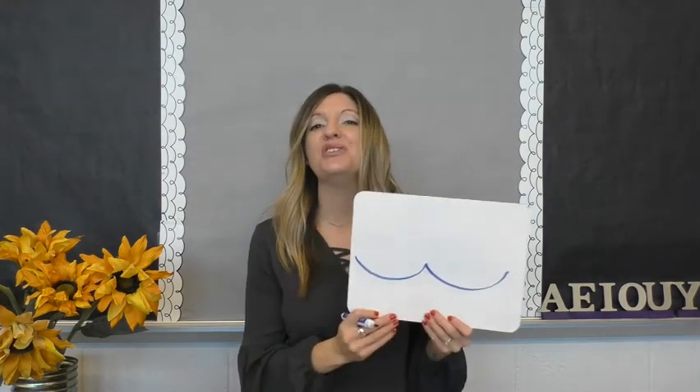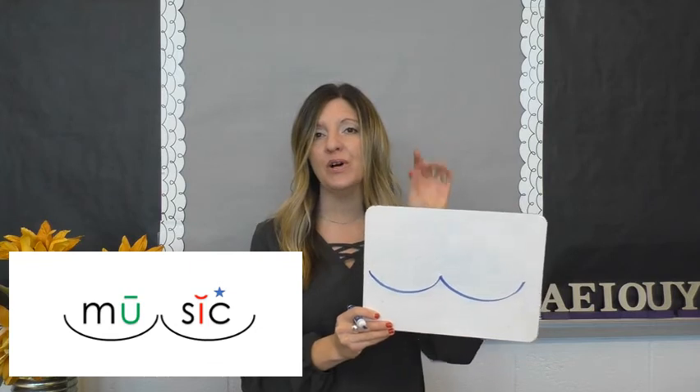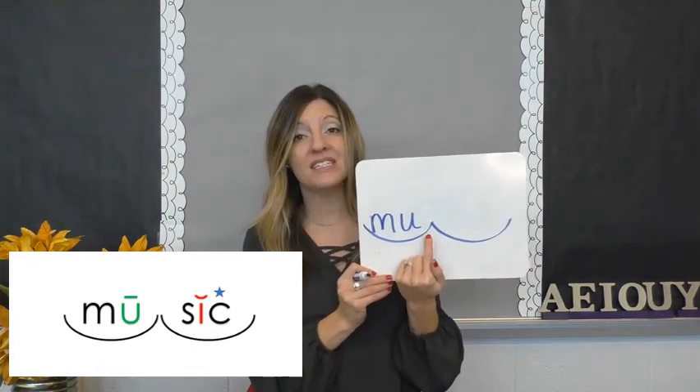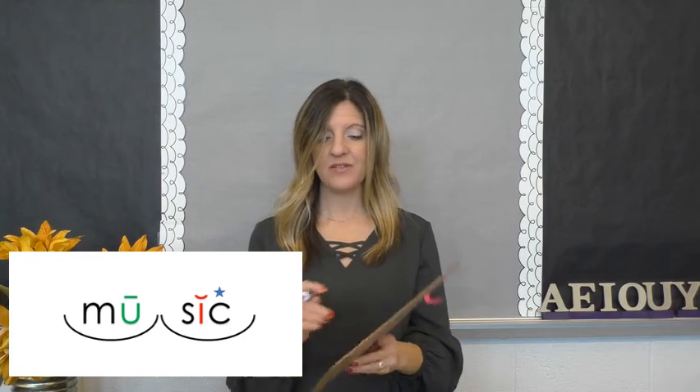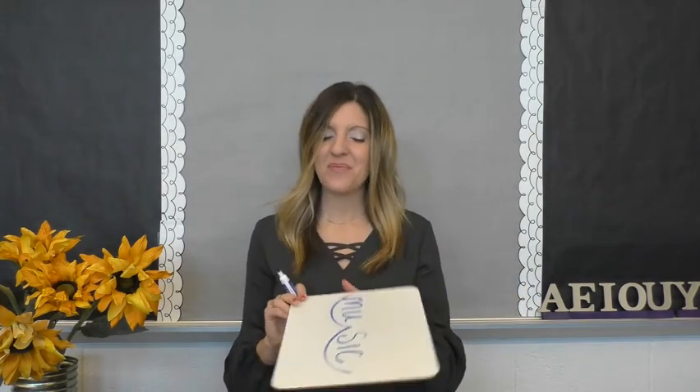The next word I want to spell is music. Step number one: how many syllables are in music? Mew-sick — two syllables, so I'm going to draw two syllable scoops. Now I'm going to tap out the sounds in the first syllable: mew. I capture both of the sounds. I know that u is a long vowel sound and this is an open syllable. The next one is sick. I capture each one of the sounds. So my word is music. Tapping out the sounds in each syllable doesn't guarantee you spell the word correctly, but you'll get really close most of the time.